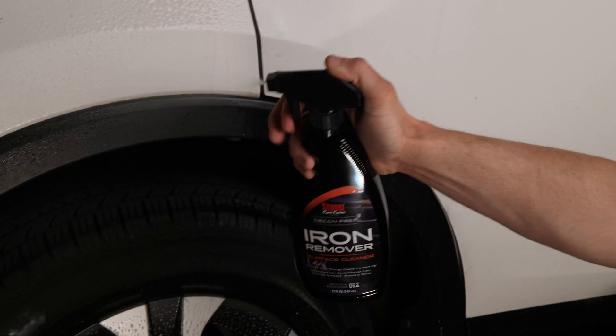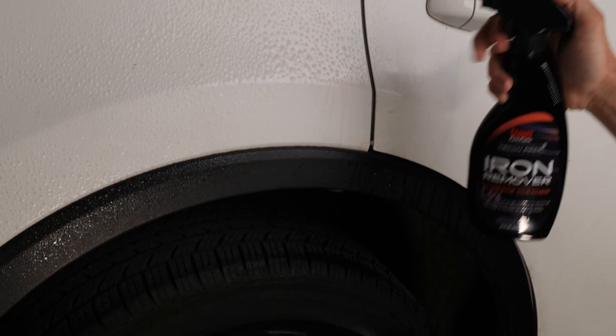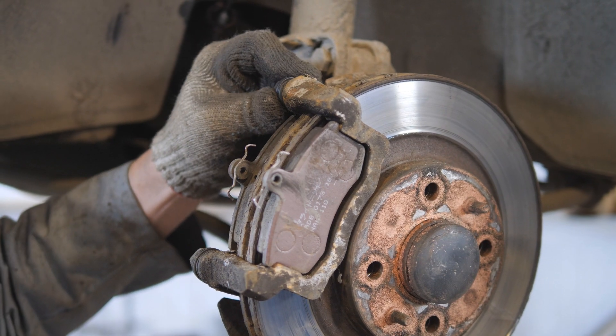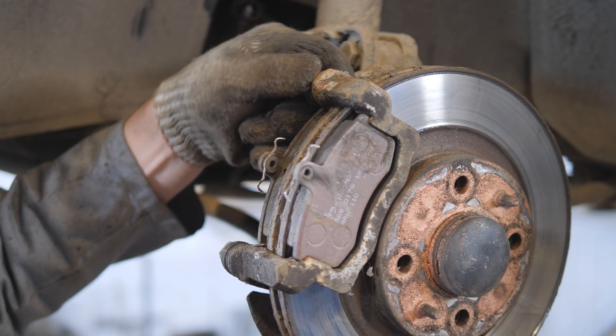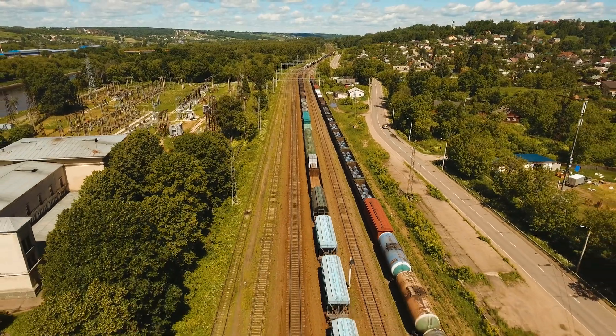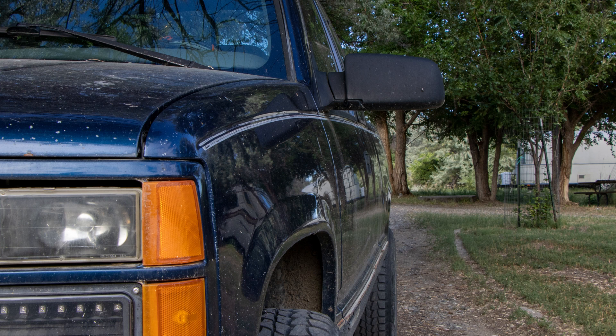A lot of detailers use iron remover because iron oxide or rust is actually harder than clear coat. So when you wash your car, you can actually drag the iron particles, causing scratches and damaging your clear coat. The iron or rust we're talking about is coming from brake pads or iron fallout from railroads or industrial processes — not the quarter panel rusting out on your 20-year-old car.